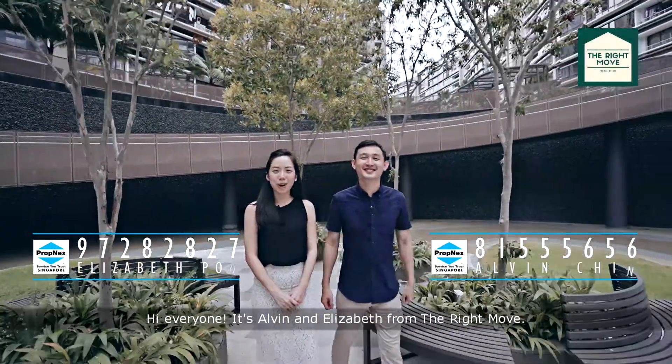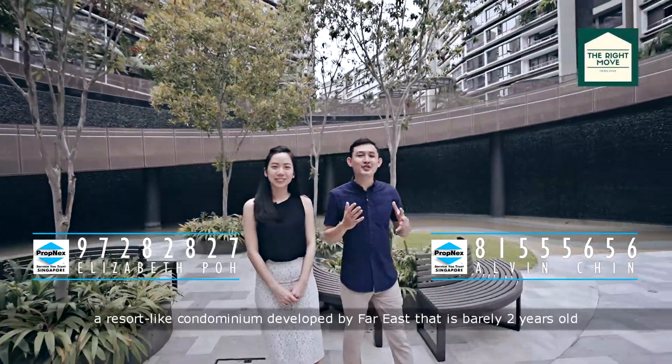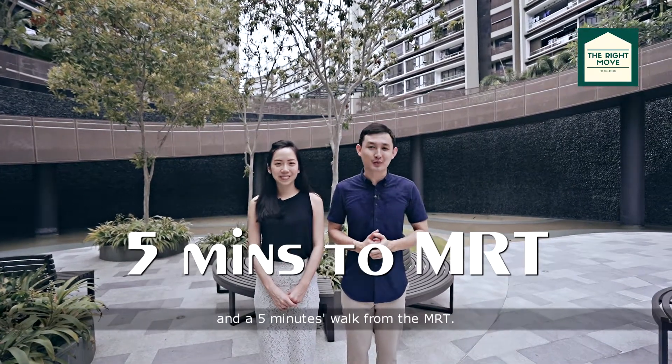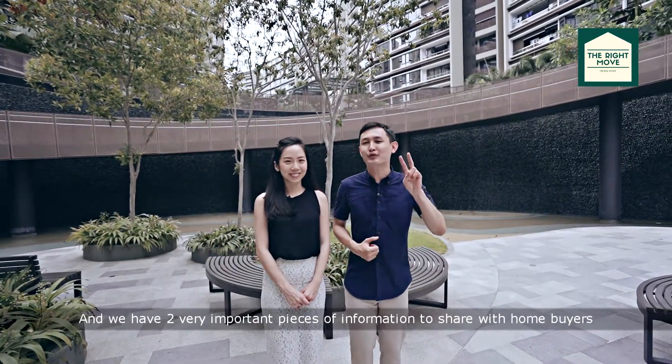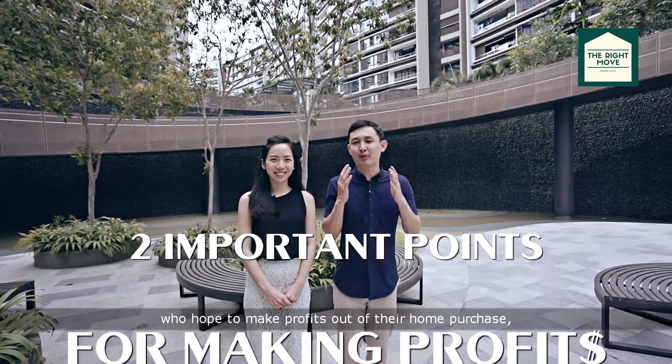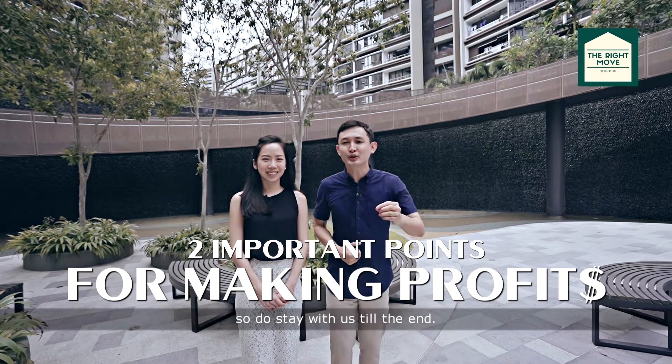Hi everyone, it's Alvin and Elizabeth from The Right Move. Today, we're at D-Nest, a resort-like condominium developed by Faiz that is barely 2 years old and 5 minutes walk from the MRT. We have two very important pieces of information to share with home buyers who hope to make profits out of their home purchase. So do stay with us till the end.